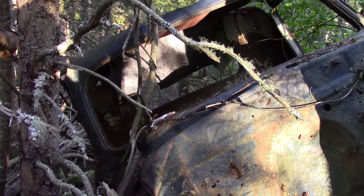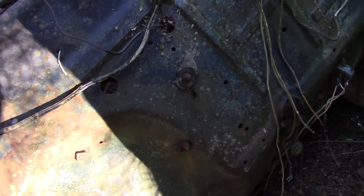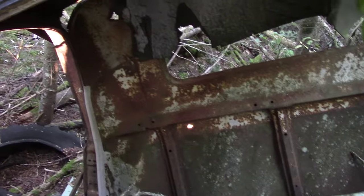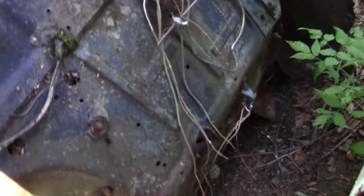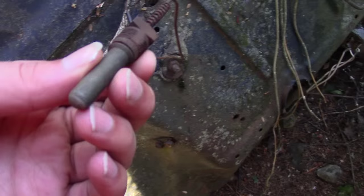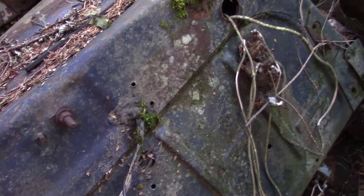Check out this old truck cab. It's kind of on the side of a hill here. Not very easy to get to. Let's see if we can get up around here. What is that? One sick sounding bird.